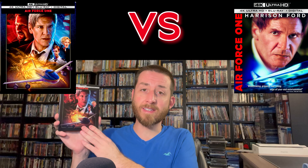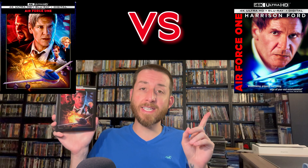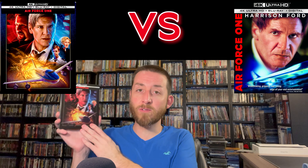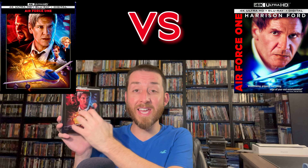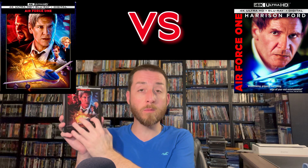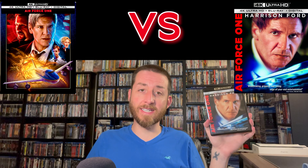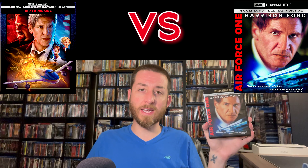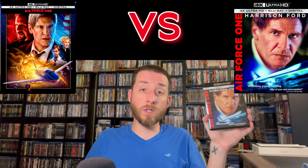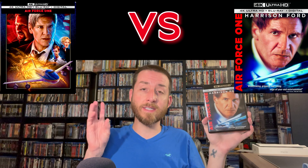For the new 4K disc they put it on a BD100, whereas the old 4K from 2018 is on a BD66. There's a reason they used a BD100 — when I went into the rough average bit rate there are some big differences. On the 2018 release the rough average bit rate was roughly 55 megabits per second, which was pretty decent and looked really good, but there were some grain instabilities and fluctuations.